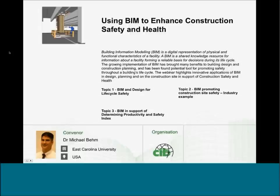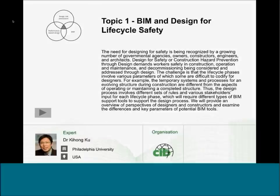We're going to hear about BIM and Design for Life Cycle Safety by Dr. Ki-Hong Ku. We'll hear about promoting construction site safety through industry examples from Christina, Sue, and Hebe. The last topic is BIM in combining productivity and safety. Hopefully these three topics will synergize. Ki-Hong is an assistant professor at Philadelphia University with funded research from the National Institute of Occupational Safety and Health.